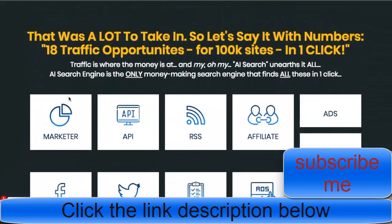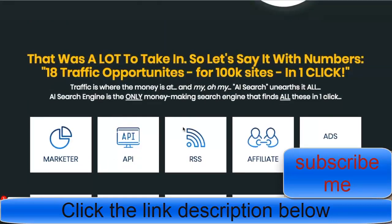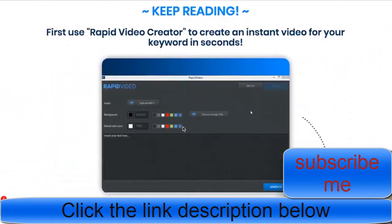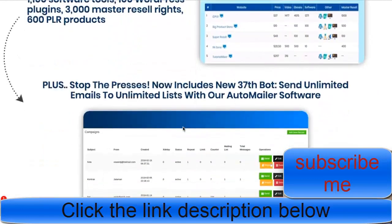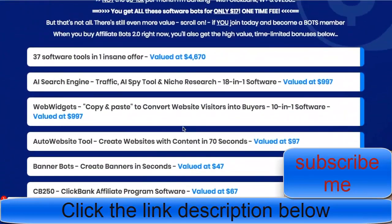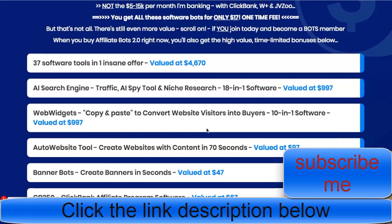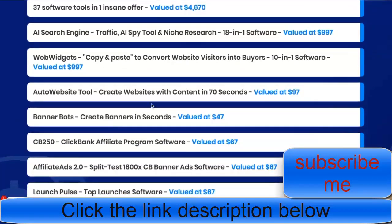It includes 18 traffic opportunities for 100,000 sites in one click — how amazing is that? Here's a list of all the things you're getting and all the values. The entire offer is projected at $4,670 in value, which is insane. You get a copy-and-paste code tool, an auto website tool that creates websites with content in 70 seconds, and banner bots to help with designing your websites.